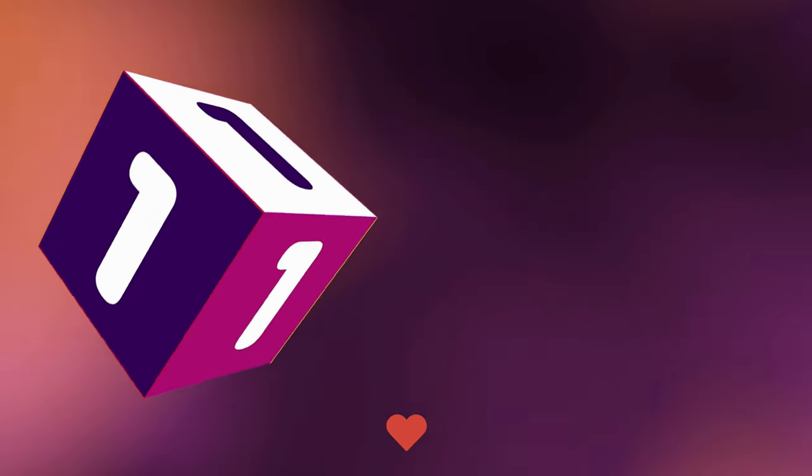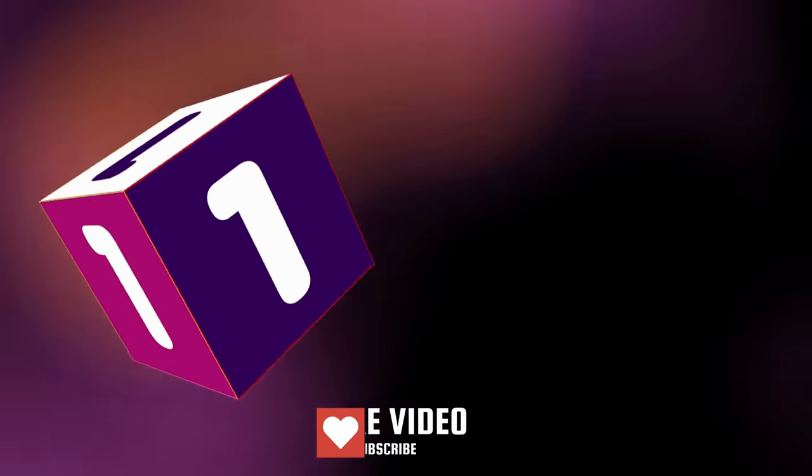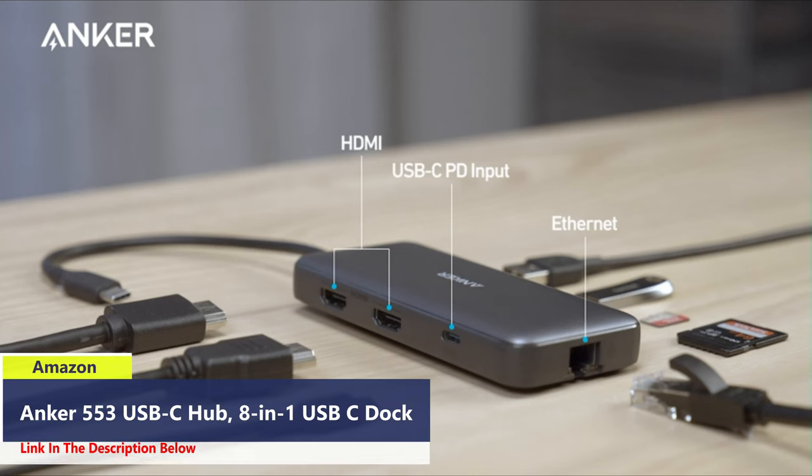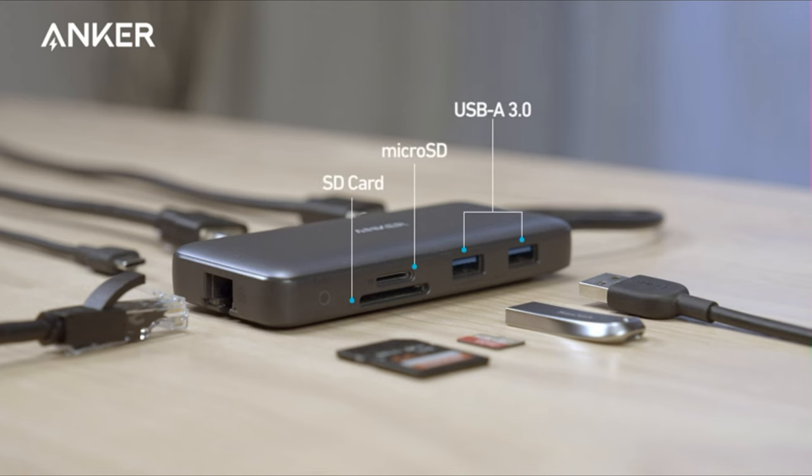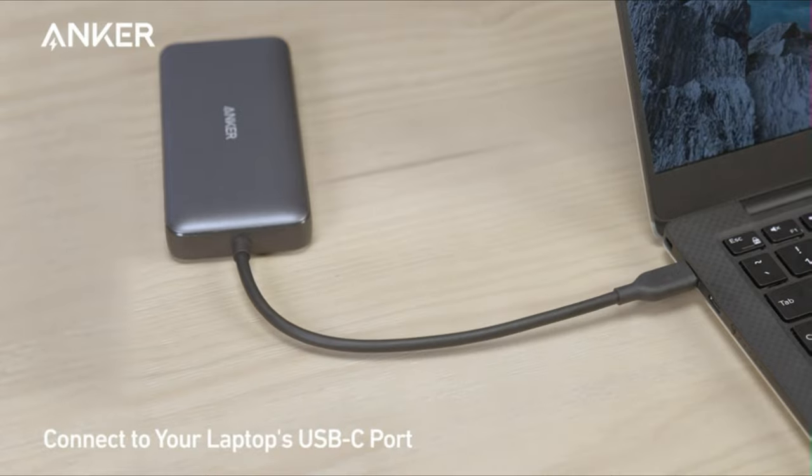Number 1: Introducing the Anker 553 USB-C Docking Station, where cutting-edge technology meets unparalleled versatility. Unlock a world of possibilities with the Anker 553, featuring a comprehensive array of ports all conveniently packed into a single USB-C hub.